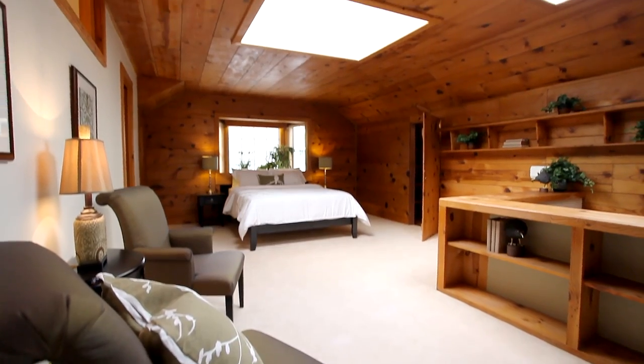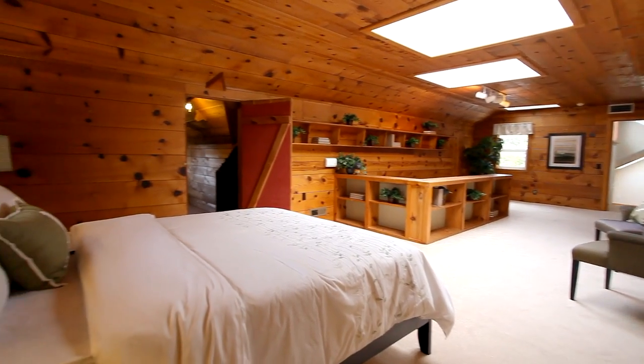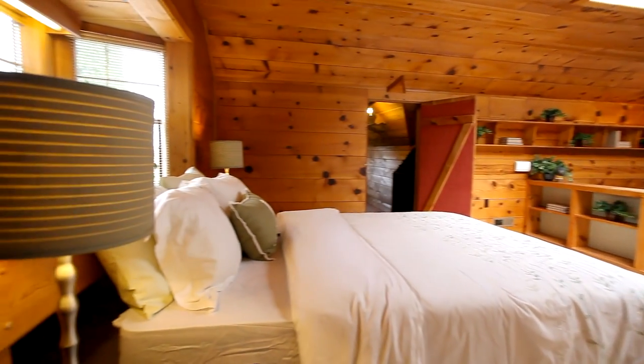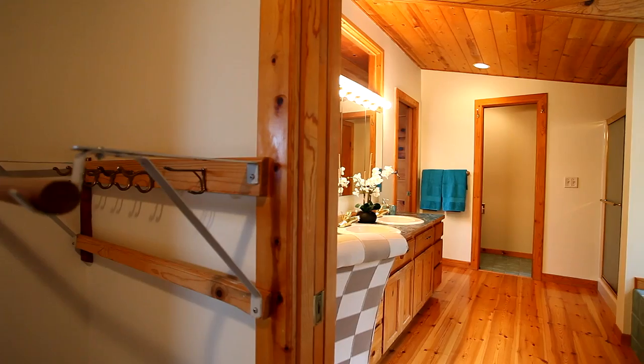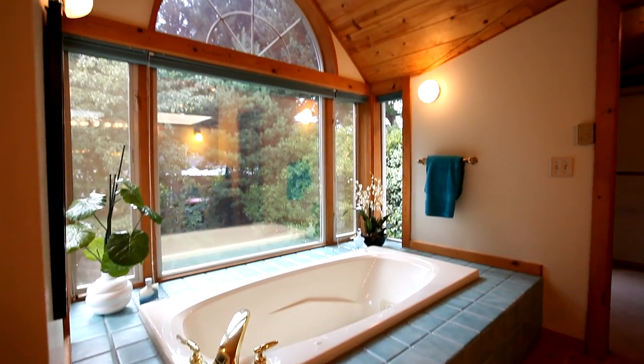The stunning master suite is an upper-level sanctuary with large skylights, built-in bookcases, and dual walk-in closets. The master bath features a dual sink vanity, vaulted wood ceiling, shower, and a luxurious jetted tub.